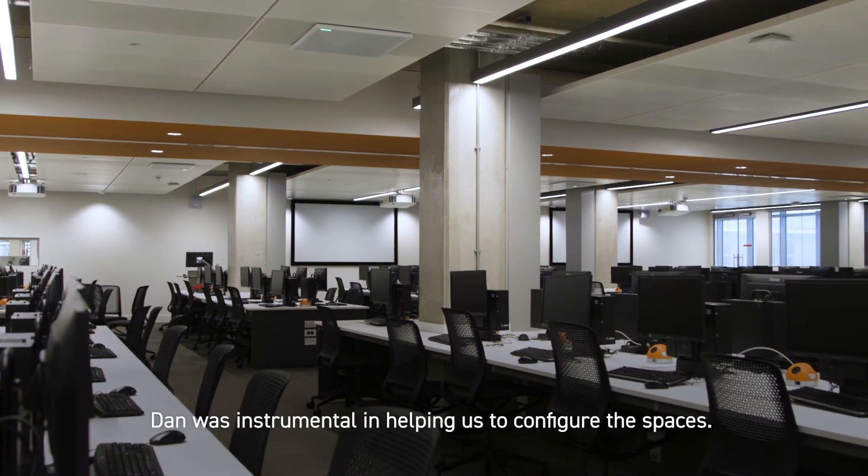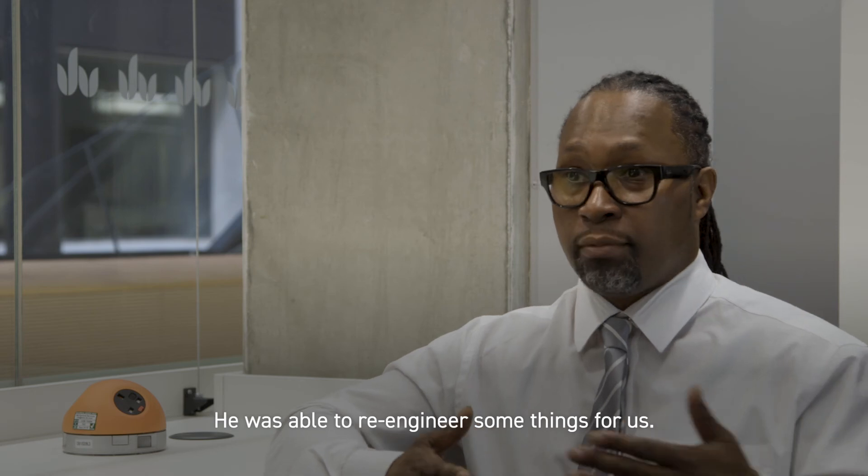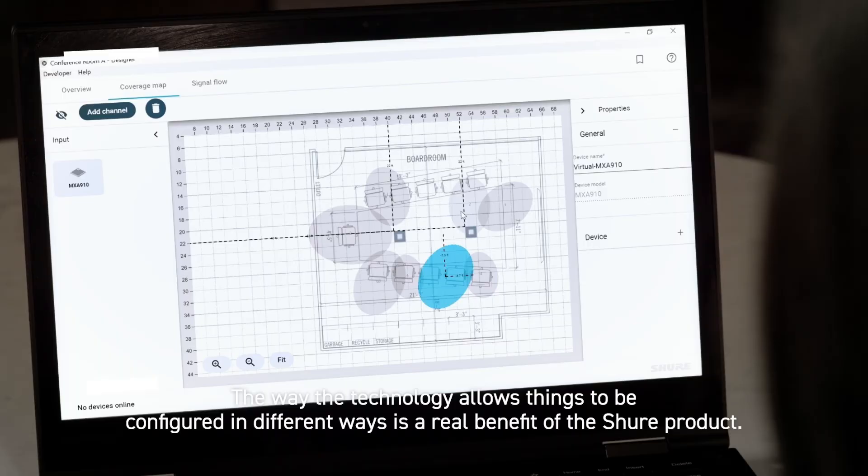Dan was instrumental in helping us configure the spaces. He was able to re-engineer some things for us. The way the technology allows things to be configured in different ways is a real benefit of the Shure product.